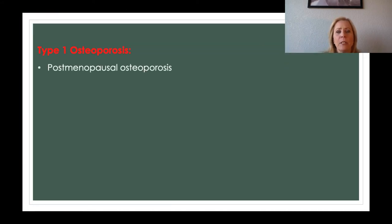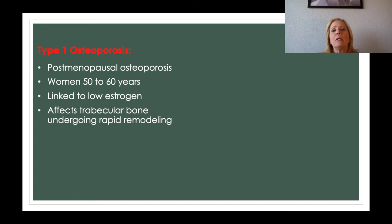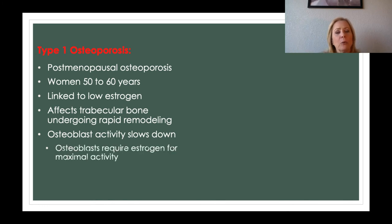Type 1 osteoporosis is postmenopausal osteoporosis, affecting women between the ages of 50 to 60. It's linked to low estrogen levels, which means calcium cannot be absorbed properly. It primarily affects the trabecular bone. Osteoclasts and osteoblasts are always working against each other — osteoclasts tearing down bone and osteoblasts building it up — but now osteoclasts outweigh osteoblasts. Osteoblasts also require estrogen to work at their maximum, and without it, their activity slows while osteoclasts remain highly active.